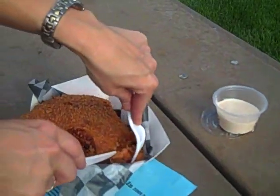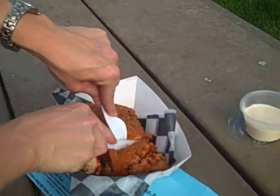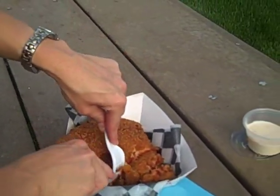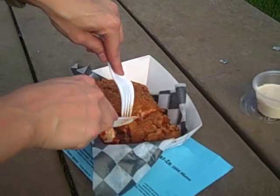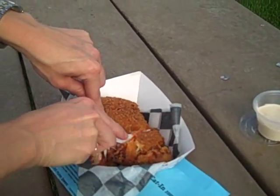Blue Diner is located right in front of the expo building by the Food Lion Picnic Grounds. They've got a lot of delicious looking stuff on their menu.